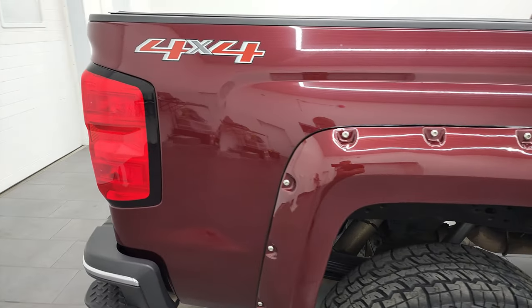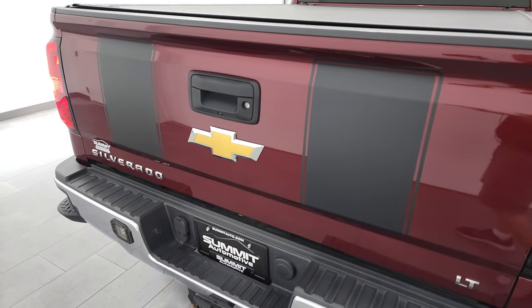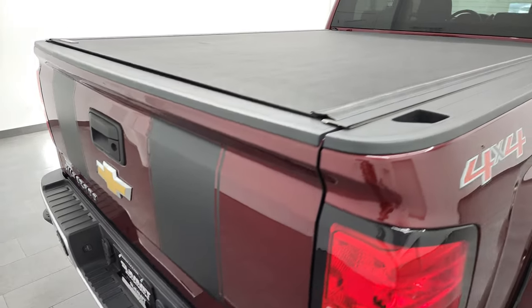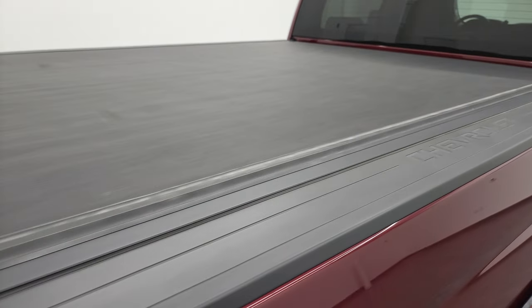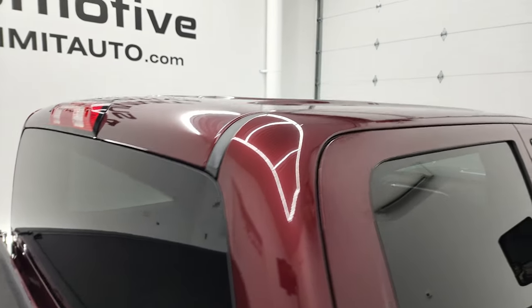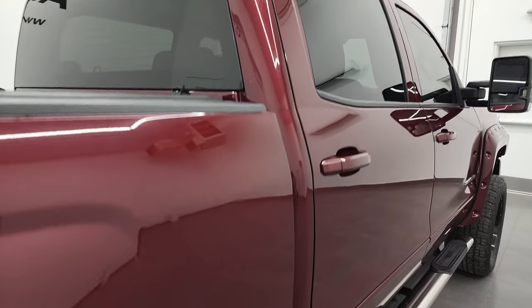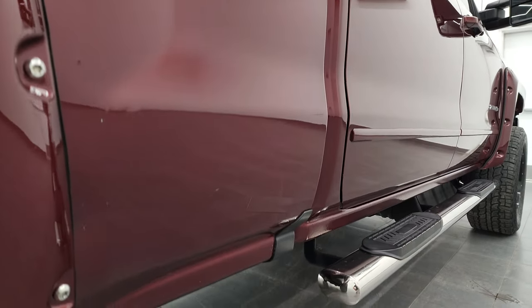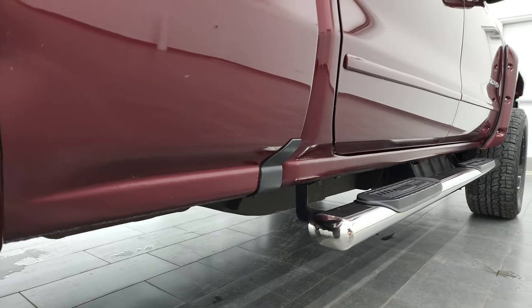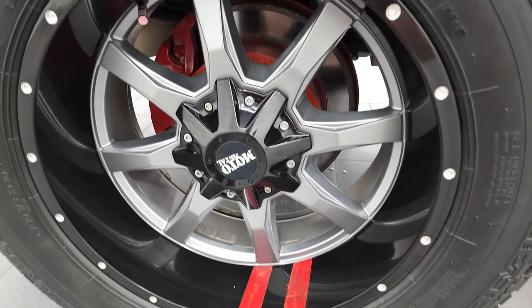I take these HD videos so if you are far away or even if you're close by and you just cannot make the trip down but you're still interested in purchasing the vehicle, you can see the truck, hear the truck and have confidence in the vehicle before you even get here. So when you do get here, there's absolutely no surprises and you can make a smart and informed buying decision from wherever you're at. And if this video helps you make that buying decision, let your salesman know that you saw the video and that Brett sent you.